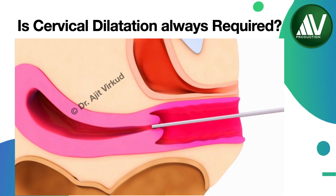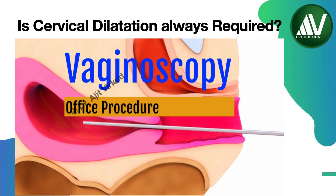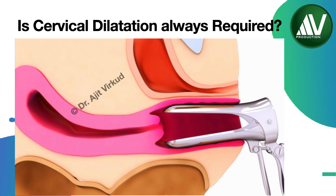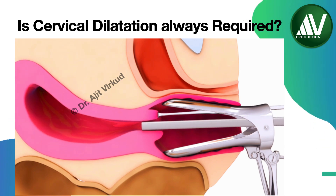When performing hysteroscopy, cervical dilatation is not always necessary. Small diameter hysteroscopes, ideal for diagnostic purposes, can be inserted directly into the cervical canal without dilatation. They are inserted through the vagina, the external os is visualized, and under vision the tip is directed through the cervical canal — this is called vaginoscopy. A major advantage of vaginoscopy is that no speculum insertion and no anesthesia is required, making hysteroscopy an office procedure under ambulatory settings. For larger diameter hysteroscopes, a speculum and tenaculum are used for cervical traction and dilatation prior to insertion.